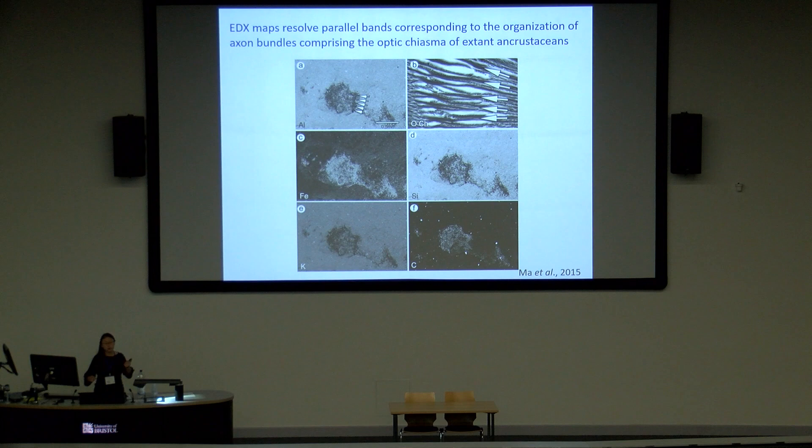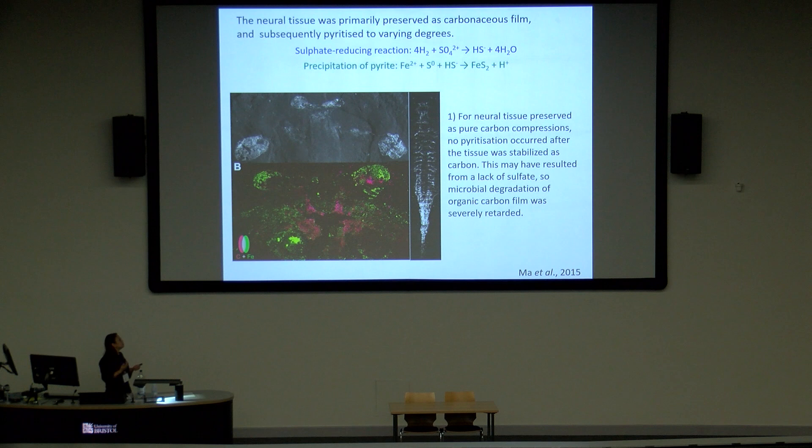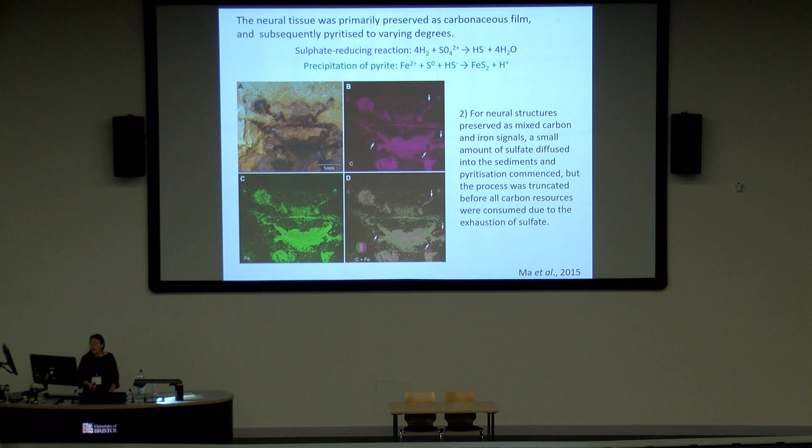We also want to understand exactly how and why these structures were preserved. I've tried some decay experiments but recently I've focused much more on geochemical analysis. Within the same neural tissue in Fuxianhuia, some specimens are preserved as a dominant carbonaceous film showing only a carbon signal with no iron. In those cases, the original soft tissue was preserved as a carbonaceous film, and due to limited sulfate in the sediment, sulfate-reducing bacteria were unable to consume that carbon, allowing it to be preserved until today.